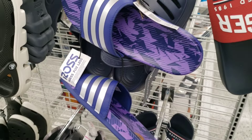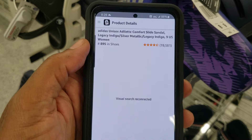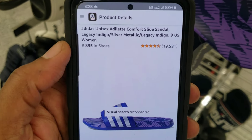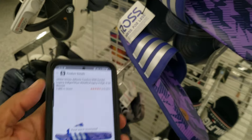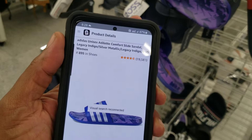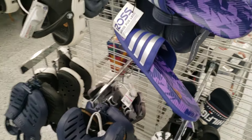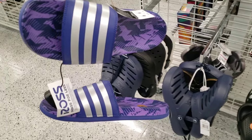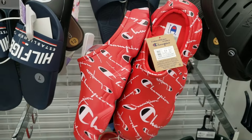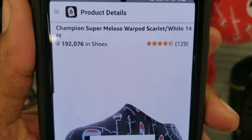Got these Adidas slides right here — purple colorway that looks pretty dope. They're asking $19.99, about 20 bucks. Let's see if we can scoop these for Amazon. They do come up — look at this, they get the ranking on this, reviews as well. No pricing listed but size 8 they do pop up. Looks like we got some buys for sure — gonna run these at 20 bucks, could go for like $45-50.